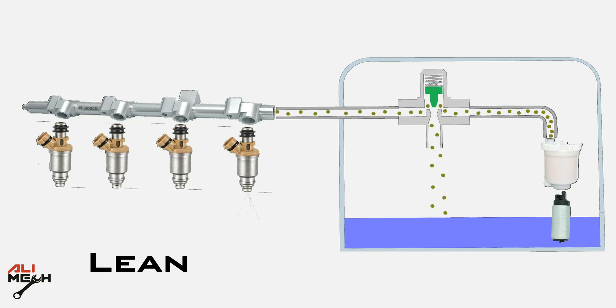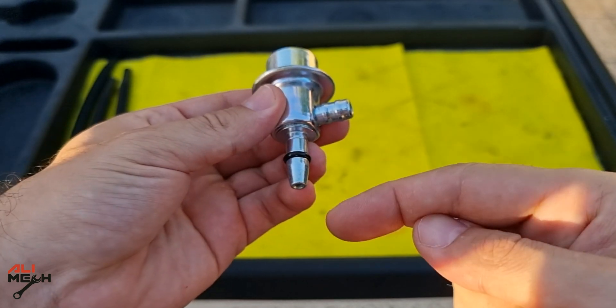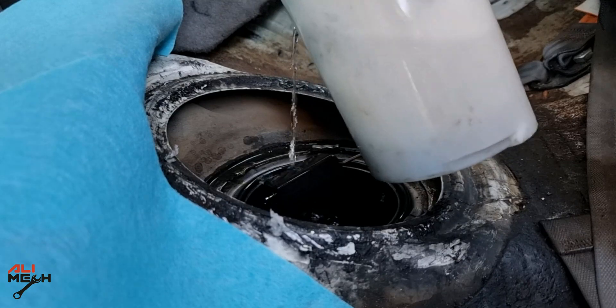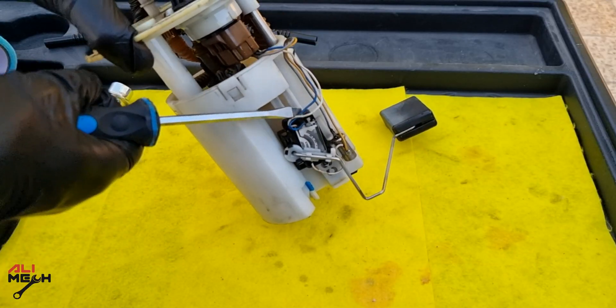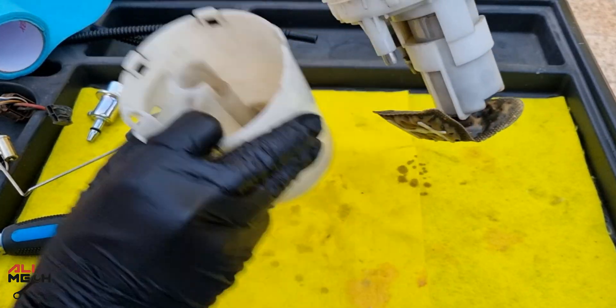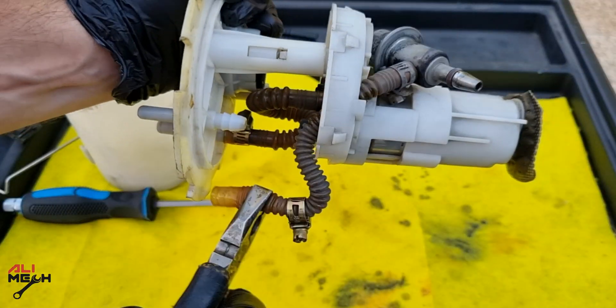That causes lean burning and the engine will lag at high RPM. Here I got a new pressure regulator — fuel enters here, and here is the return line to the fuel tank. I had to take the fuel pump out and disassemble the wire harness and the fuel gauge. This is not going to be a detailed video on how to remove the fuel pump, but I did a detailed video on how to replace the fuel pump and fuel filter on my 2017 Toyota Camry. You can check that out later for more information.